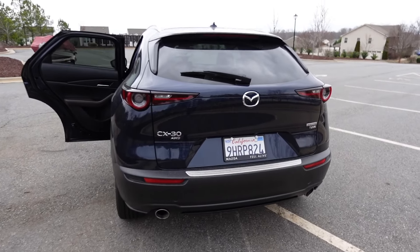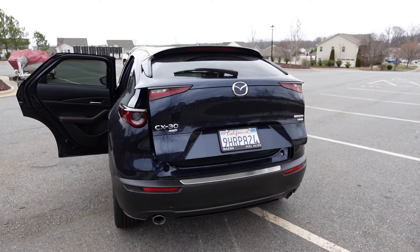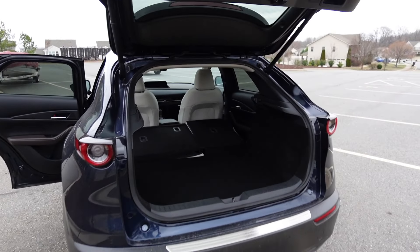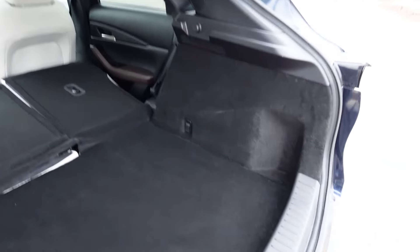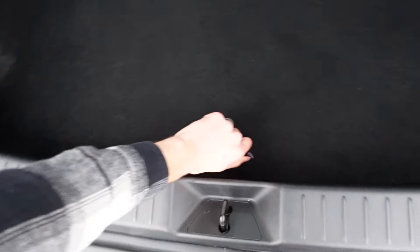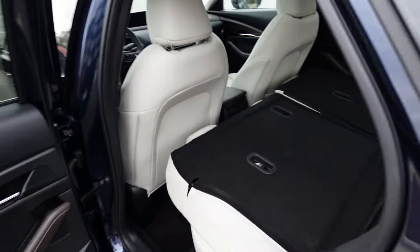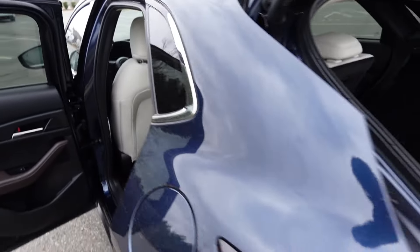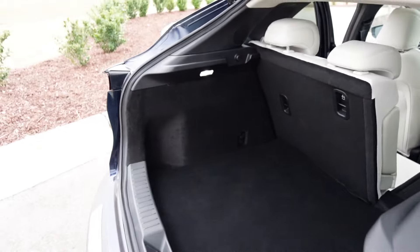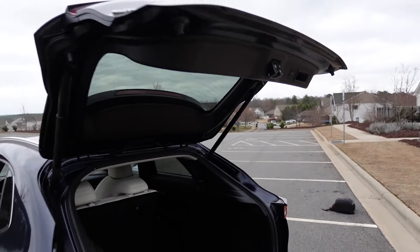Moving on to cargo space, there's a button right above the license plate to trigger the power liftgate. With the seats folded down you can see how much storage space you get in this small car, with a little storage on the left and right sides. Underneath there's a Bose subwoofer along with your spare tire. The seats fold nice and flat, and the trunk space with seats up is not too bad for a small car.